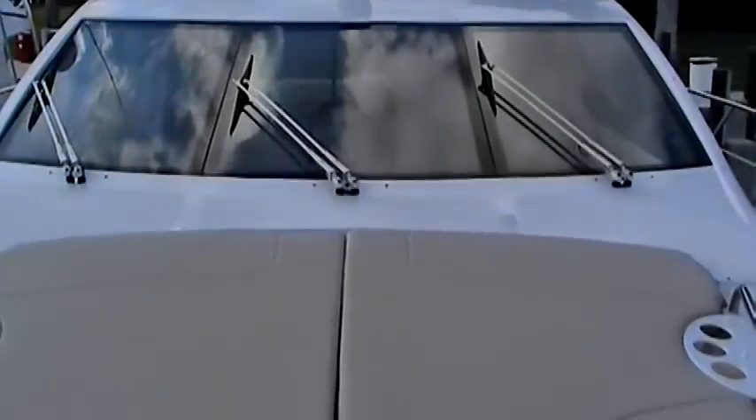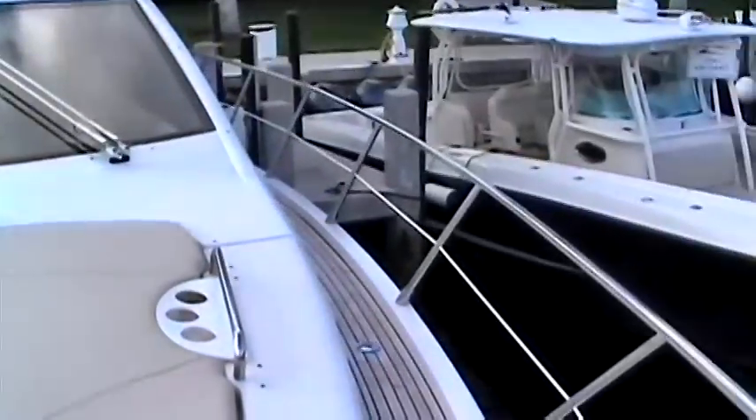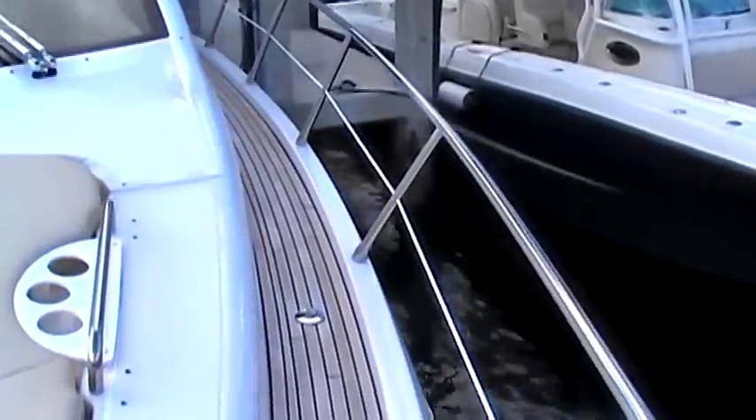Welcome to the Azimut 58 Fly, where we'll be featuring an in-depth tour. Starting at the bow, you'll notice easy and safe access to the foredeck, featuring wide walkways and tall safety rails.